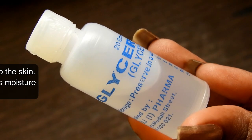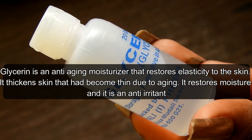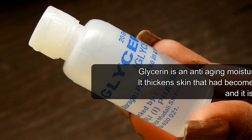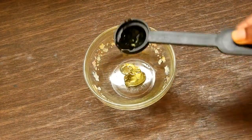The second ingredient is glycerin. Glycerin is an anti-aging moisturizer that restores elasticity to the skin. It thickens the skin that had become thin due to aging, restores moisture, and is an anti-irritant.